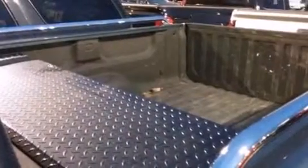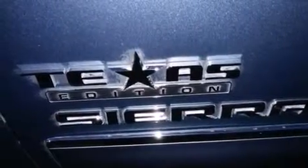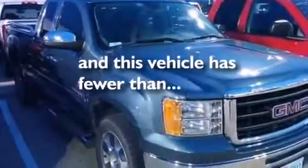Additional features include side impact airbags, rear seat child-proof door locks, an unattended headlight warning chime, a pass-through rear seat, and this vehicle has fewer than 55,000 miles on the odometer.